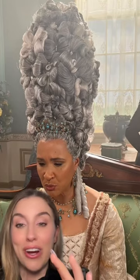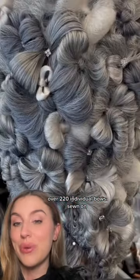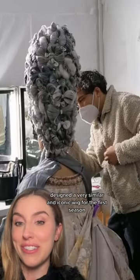Number three: the bow wig is her heaviest wig, with over 220 individual bows sewn on. This wig is a tribute to Mark Pilcher, the hair and makeup designer of Bridgerton Season 1, who passed away. He designed a very similar and iconic wig for the first season.